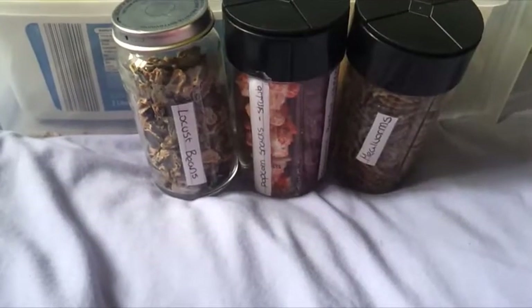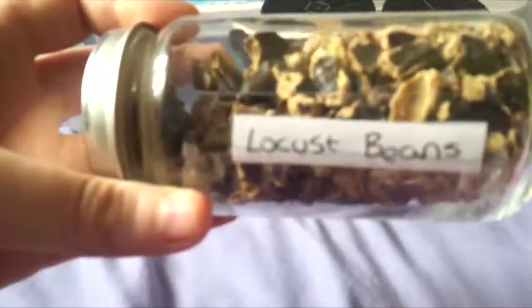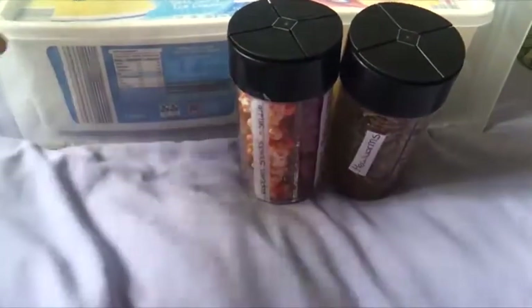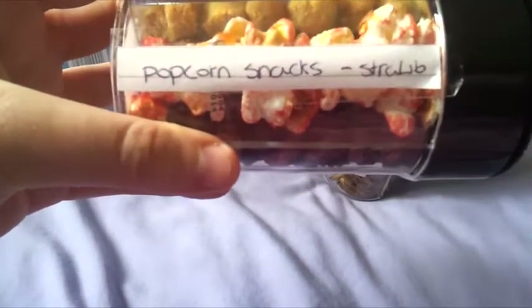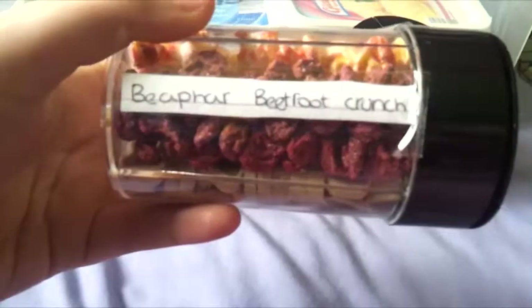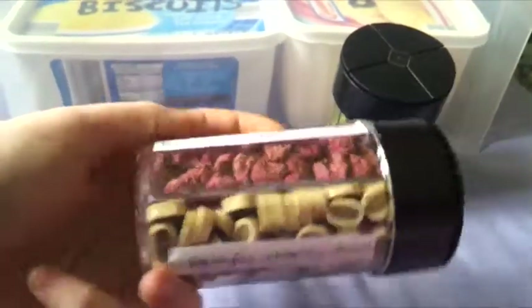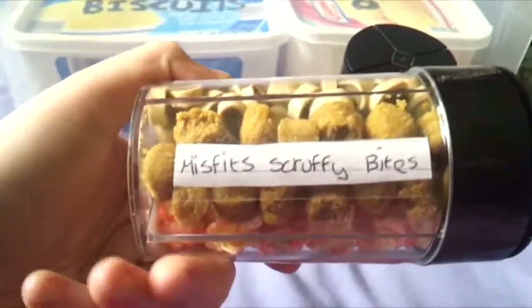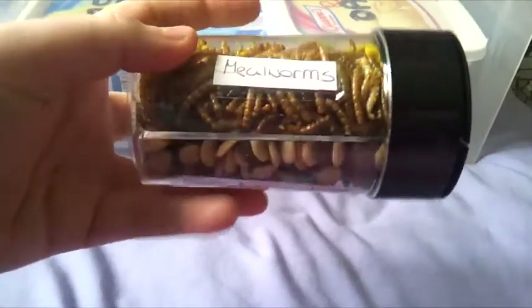Next I'm going to move on to the treats which are stored in these jars. First of all in here we have some locust beans, then we have some popcorn snacks in strawberry flavour, some beef fat beetroot crunch, some pedigree cheesy bites, and then some misfit scruffy bites. And then in this one we have mealworms.